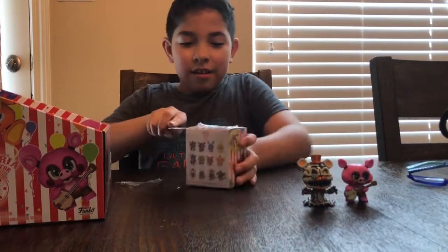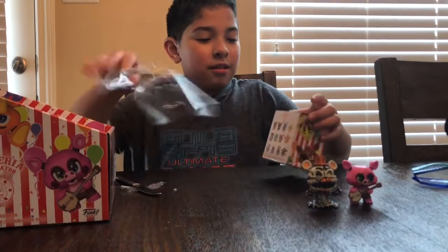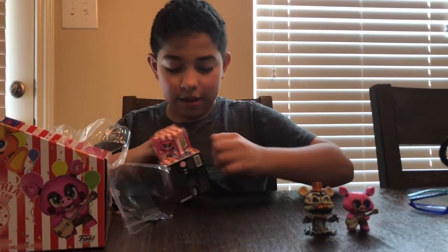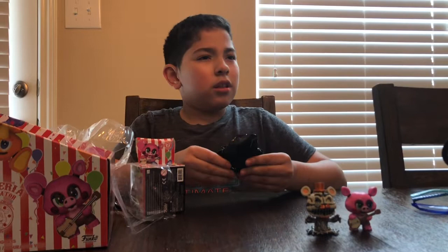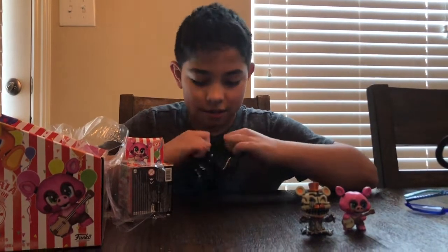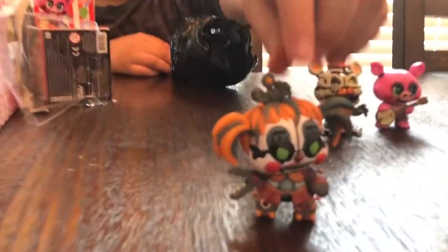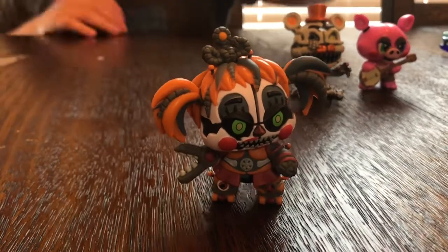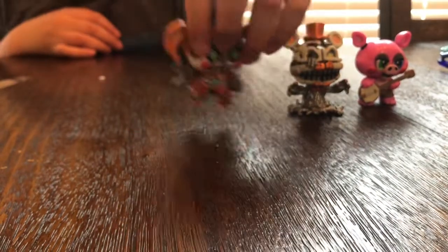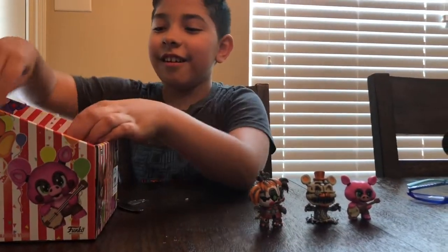Okay, I don't want to cut myself. Another GameStop exclusive — Scrap Baby! There's Scrap Baby. That's awesome. How many GameStop exclusives are there? I wonder if he'll get all three. I think I will. Oh, he's feeling confident. Six more boxes.